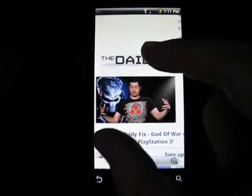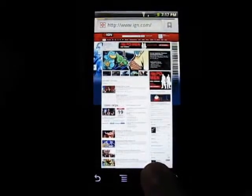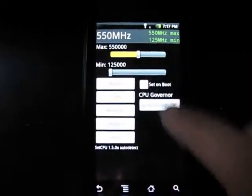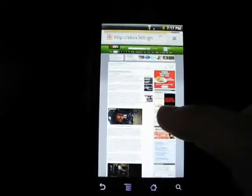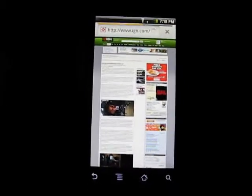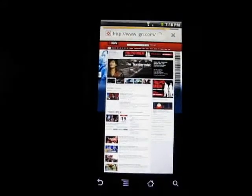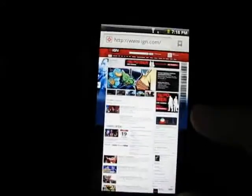Now I'm going to zoom back out to the main view and then switch it out for the stock speed. I'm going to put it to 550 megahertz and then go back to that same IGN page. Looks like I might have clicked a link in there, so I'll just go back and let that load. I'll wait for the whole page to load before doing any sort of test here, just to make it fair. You can see it is loaded, yep.